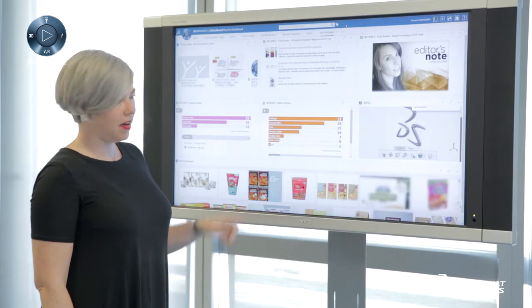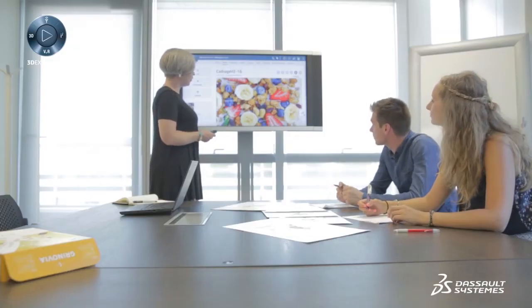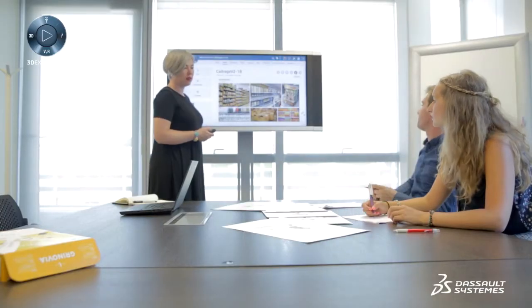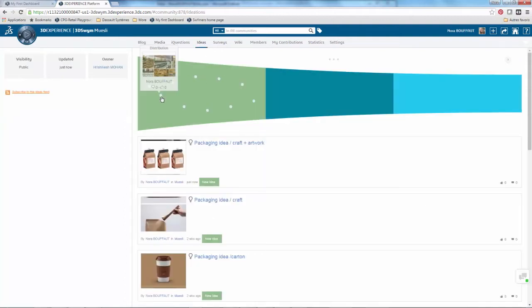This revolutionary social platform accelerates the path to design innovation by involving the right people at all times in a collaborative way. A mood board is created where artists can leverage the latest trends via social networks, blogs, and forums to pick colors, motifs, and materials, and share and collaborate on their choices in real time. In this case the product is muesli — as this is a healthy, natural food, the packaging must also reflect the qualities of ecology and nature.